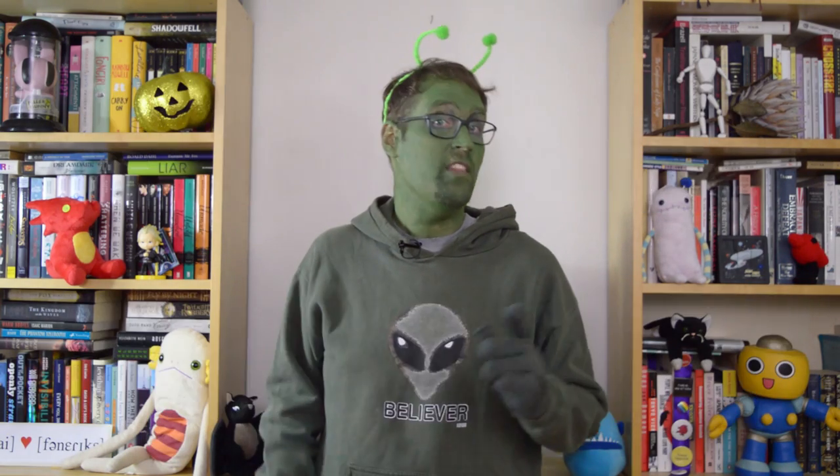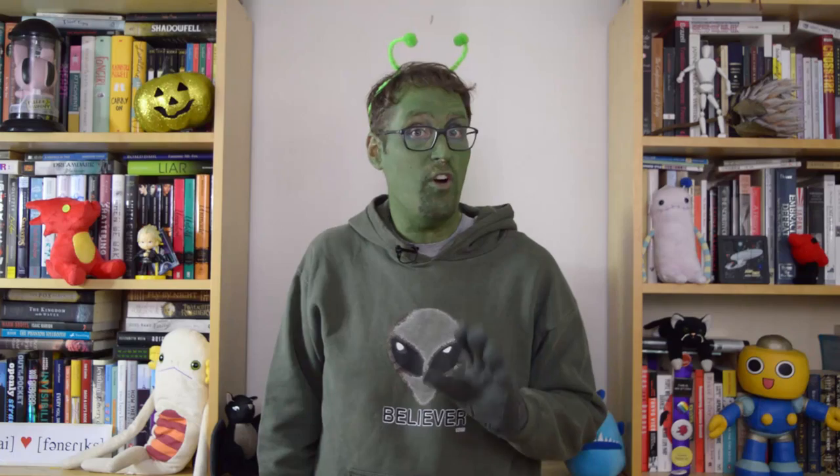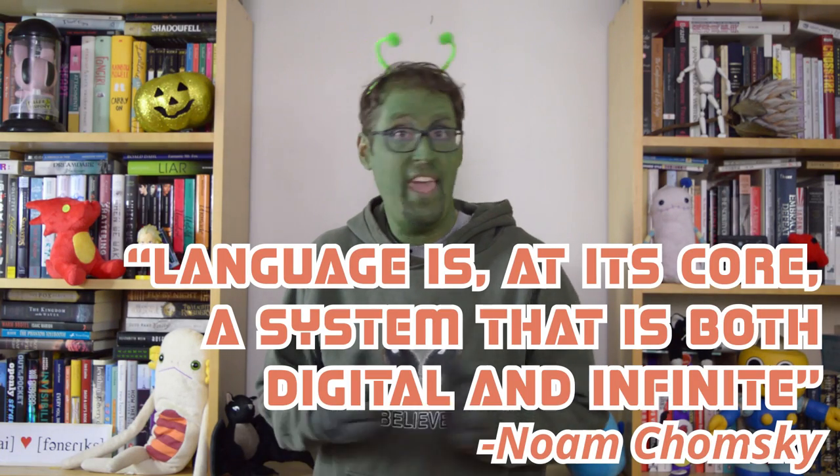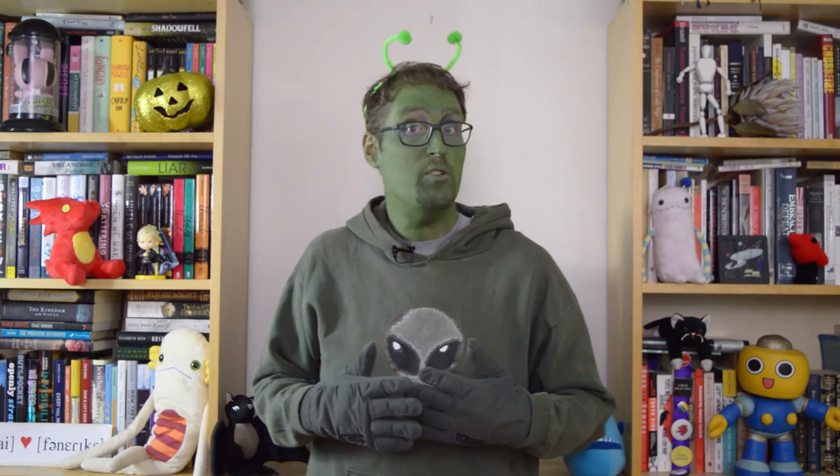We do see some examples of discreteness and productivity outside of humans, but they never seem to combine quite like they do in us. And that combination hits upon one of the most important aspects of human language: its so-called digital infinity. Linguist Noam Chomsky has gone so far as to say that language is at its core a system that is both digital and infinite, meaning that we only need a small collection of discrete components and rules to be able to express a seemingly unlimited range of thought. So it really looks like our own human language is something special. But how does this help us talk to aliens?